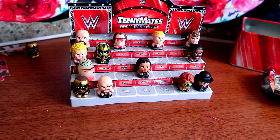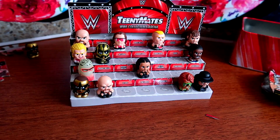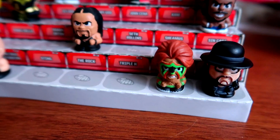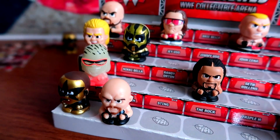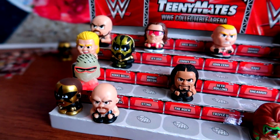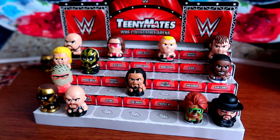I think I might be done collecting these unless I find them on discount at Walgreens. I got Bret Hart, and that's kind of when I know to stop collecting blind bags - when I get a Bret Hart figure. He's my main guy, my favorite. I'll leave you with a fancy close-up of all these Teeny Mates. Thank you for watching Wrestling Figure Legacy - stay tuned for more in-depth videos about wrestling figures.